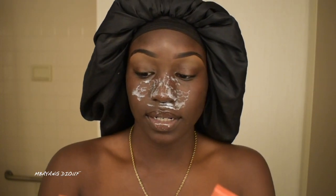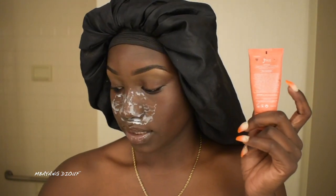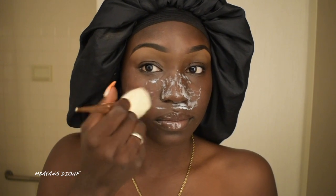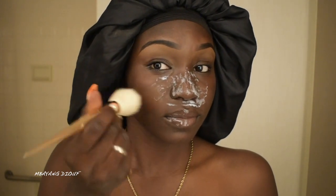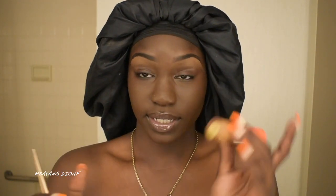For foundation, Juvia's Place — Chad and Molly. Chad is my real skin color. Let me show y'all. So that's Chad; we might as well use Chad today. I was gonna use Molly to match my neck, but might as well just finish with Chad. For concealer we're gonna use Juvia's Place, and this is shade 10.